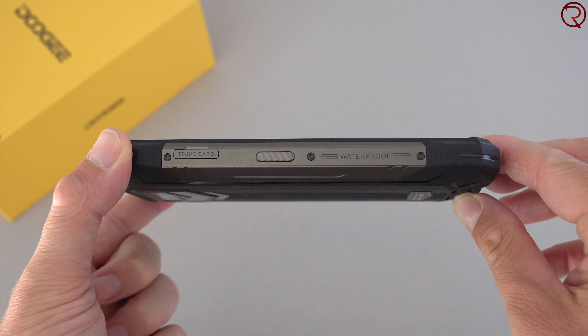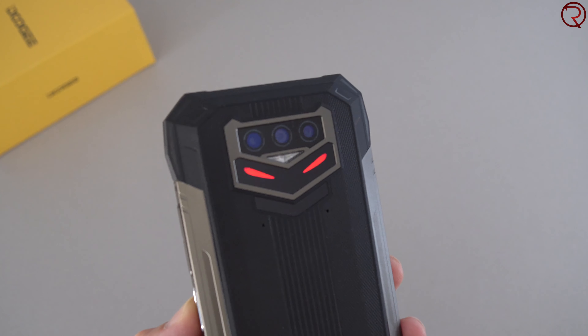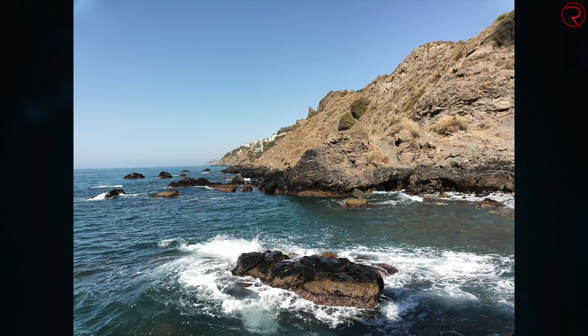Just above those customizable LEDs on the back is a flash that can also be used as a flashlight. I'm turning it on and off from the side button here. That side button is fully customizable — you can set it to open any application or action on the phone. I personally have it set to toggle the flashlight, which I find really useful.